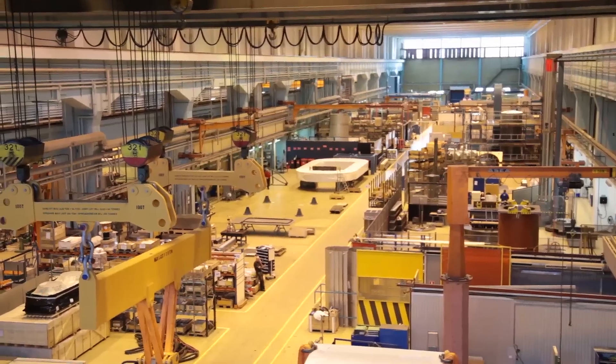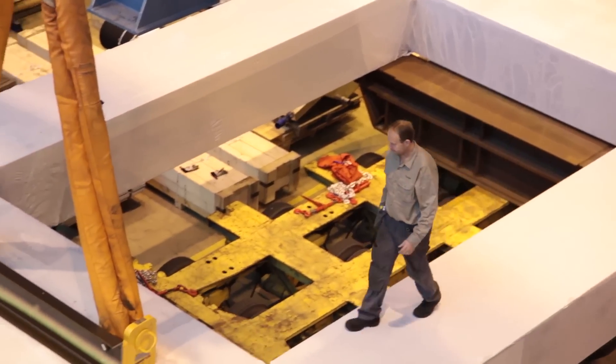This is actually the world's largest cold isostatic press. The press force is 1000 mega newton, and this is extremely high. The size of this press has caused us a lot of headache.